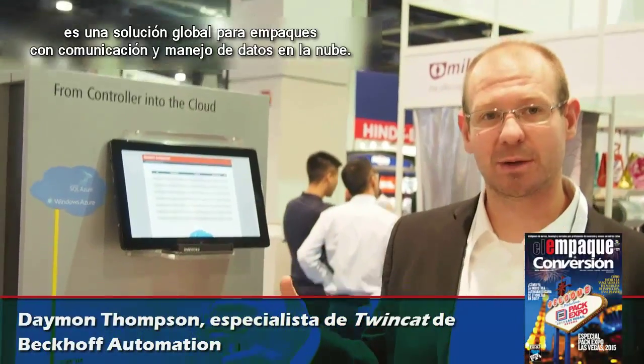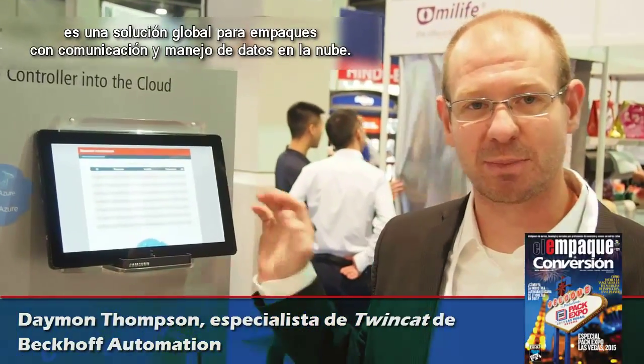Hello, my name is Damon Thompson, TwinCap Product Specialist with Bekoff Automation, here at Pack Expo 2015. What we're showing is global packaging solutions with communication and big data in the cloud.